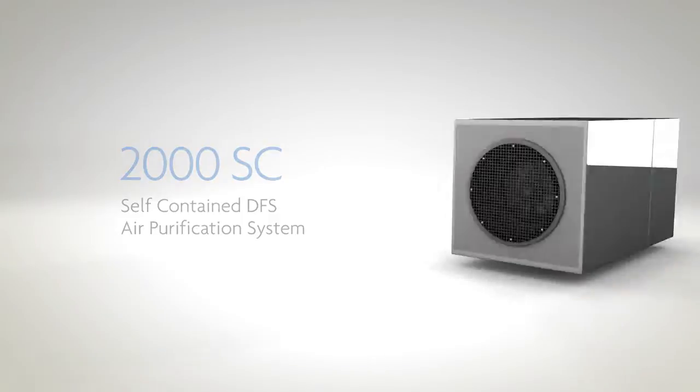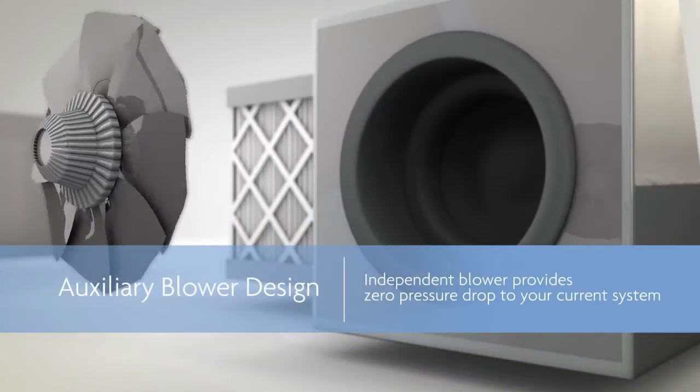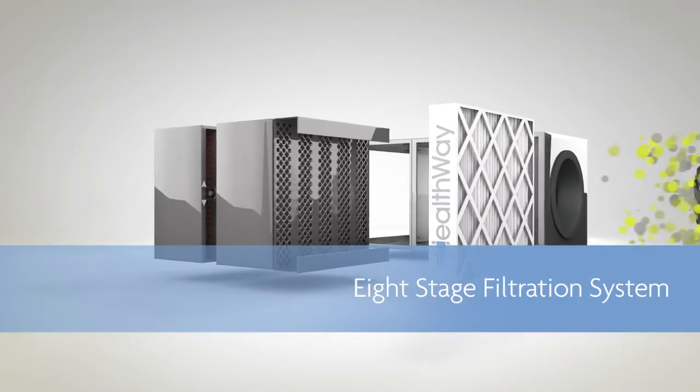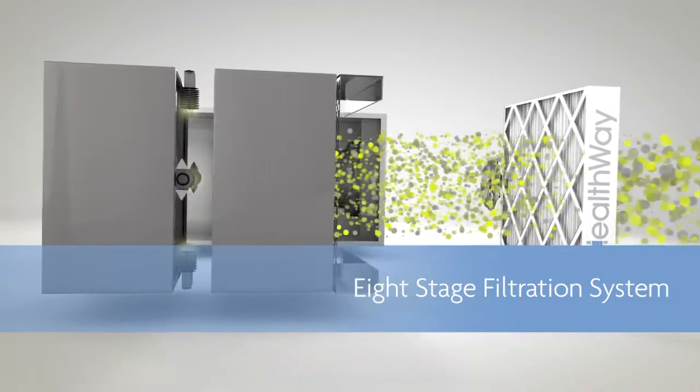Its auxiliary blower design overcomes the pressure restriction caused by conventional filtration and provides zero pressure drop. And Healthway's eight-stage filtration system is the most comprehensive system in the industry, ensuring the cleanest possible air.